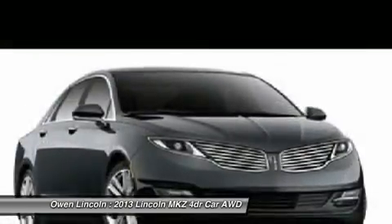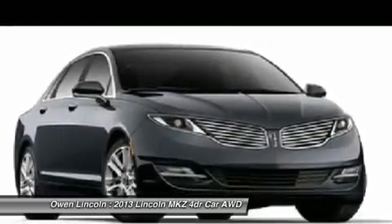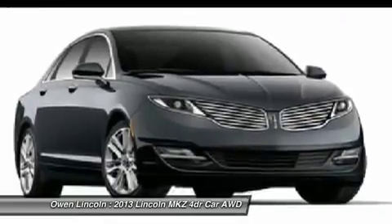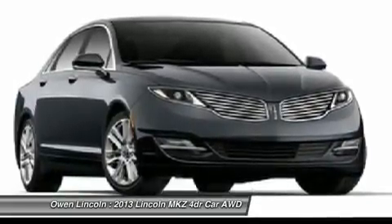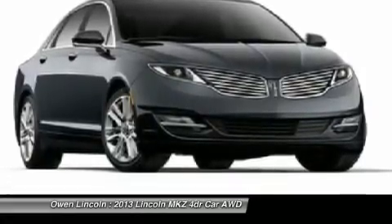Airbags include side impact and safety canopy, driver and passenger knee airbags, personal safety system, dual stage front airbags, perimeter anti-theft system, SOS post-crash system. Warranty: LED taillamps, 4-year/50,000-mile warranty.